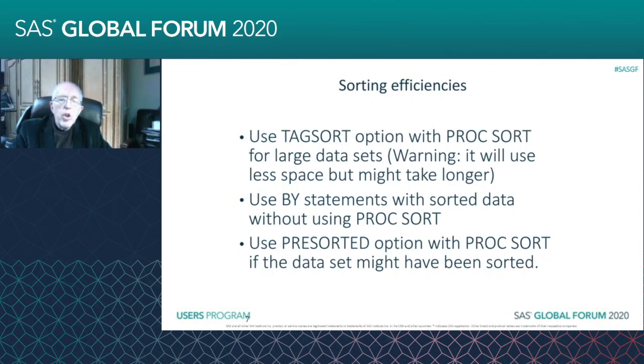However, it could take longer. It depends on how big your data set is and how much time you're saving, because you are going after the data twice. First you're going after the data to pull your BY variables, and then you're going back and getting the rest of the data. However, the efficiency you gain from sorting a much smaller number of variables will in many cases more than make up for going after it twice.